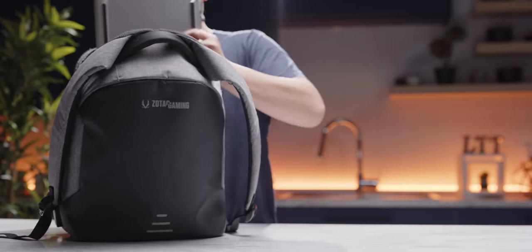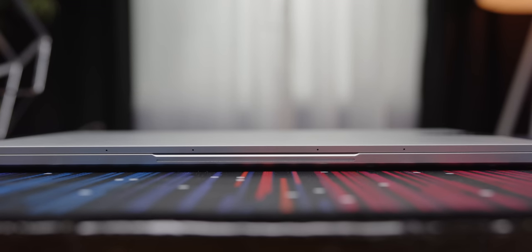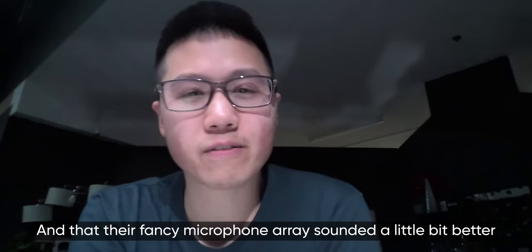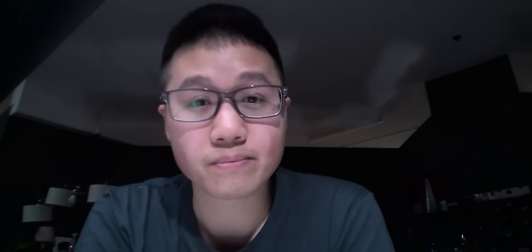The Xenia Xe is thin and light enough to be easily totable, it's got enough battery to last you through the workday and into the evening, and even beyond if you're nice to it. It's got a beautiful IPS touch display that can open all the way to 180 degrees, with four far-field mics on top so you can talk to either Cortana or Alexa. That would be great if the screen weren't 1080p, the integrated webcam weren't so bad, and the fancy microphone array sounded a little bit better. I give it a B for lifestyle.